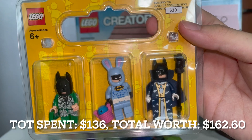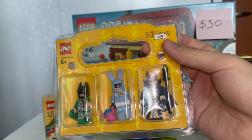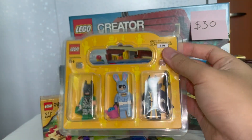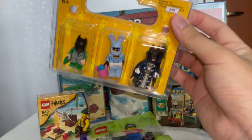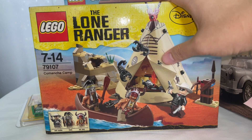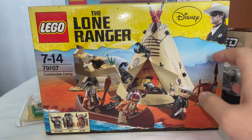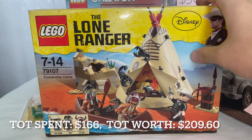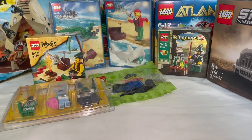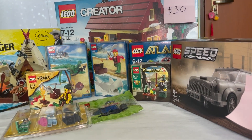Following that, a small but pricey item: the Bricktober 2017 Batman minifigures pack, which I bought for 30 dollars. It includes three minifigures — Cash Batman, Easter Batman, and Bat Wizard — all looking very glamorous. I always wanted these minifigures ever since I saw them in 2017 but never had the chance, until I spotted them at the event.